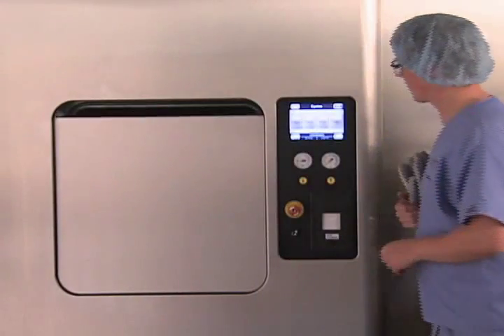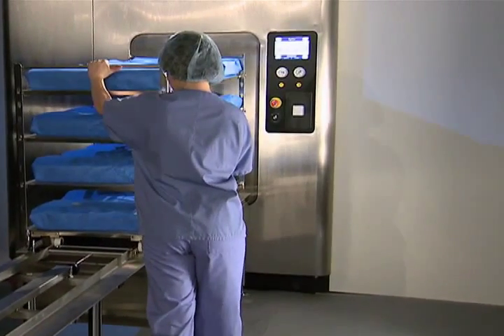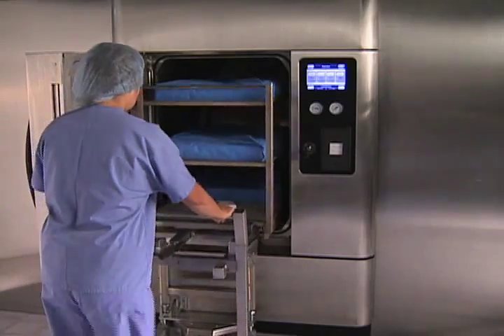Evolution can come equipped with either an automated or an easy-to-open manual hinged door, and can be recessed within a wall or fully enclosed in a cabinet.